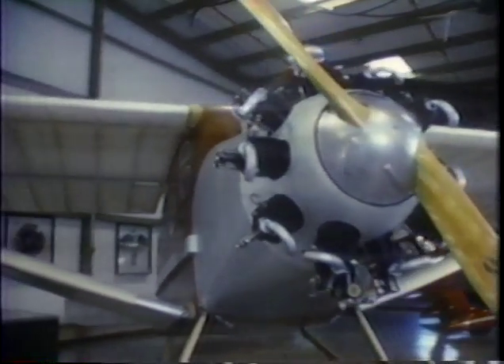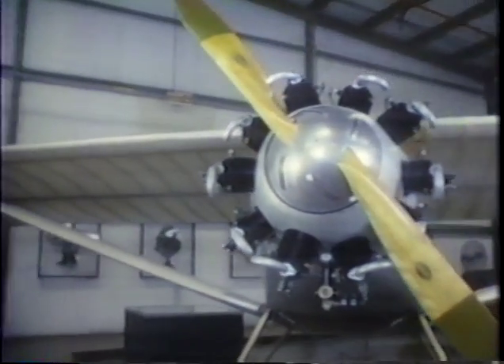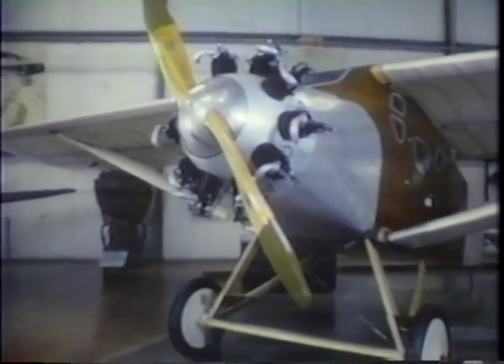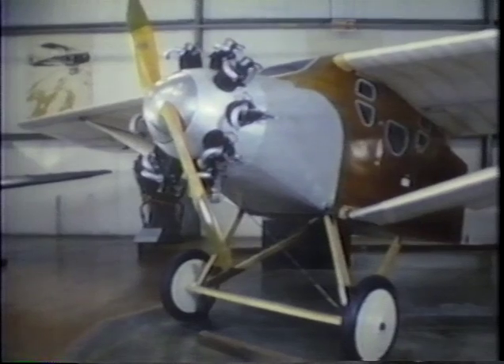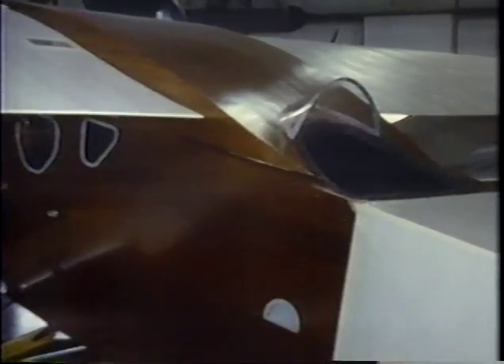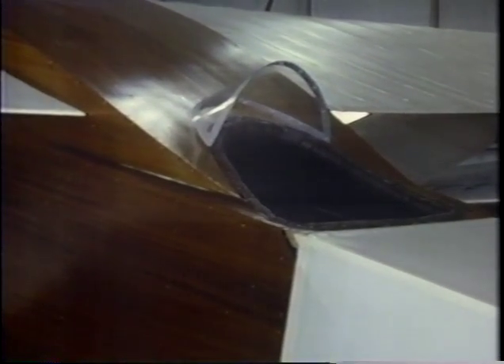Engineers built on what they had learned during World War I and came up with better and better designs. Giuseppe Bilanca, one of the world's top designers, created the elegant Bilanca CF in 1922 — the first successful single-wing plane with an enclosed cabin for the passengers. The fearless pilot remained out in the open, taking the wind full in the face. Five years later, in 1927, America had a new hero: Charles Lindbergh soloed across the Atlantic. Over the next decade, record-breaking flights would become a national craze.